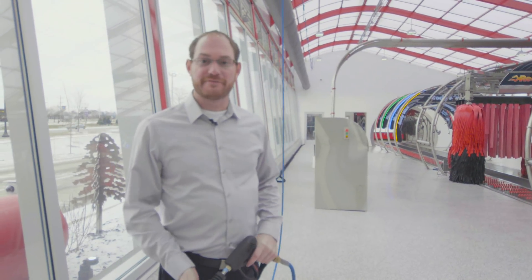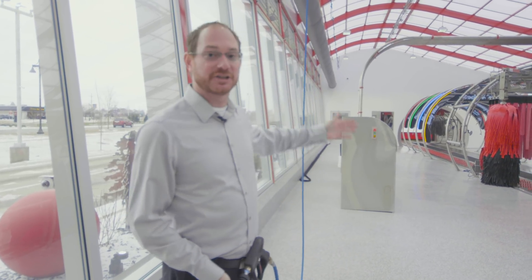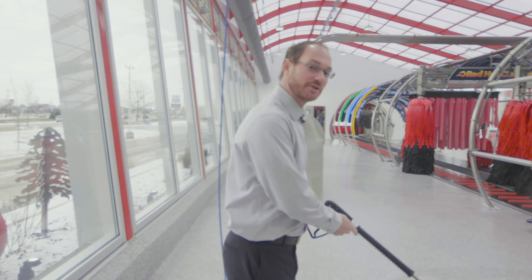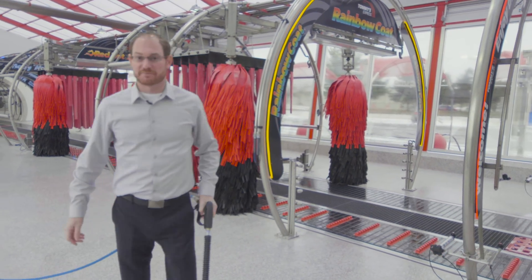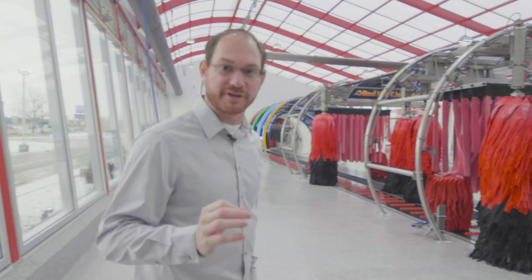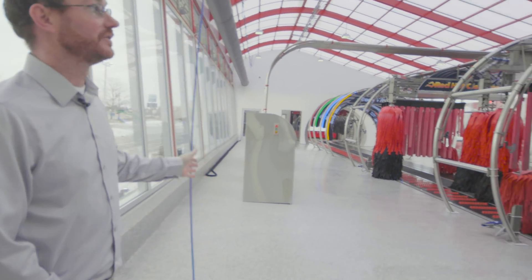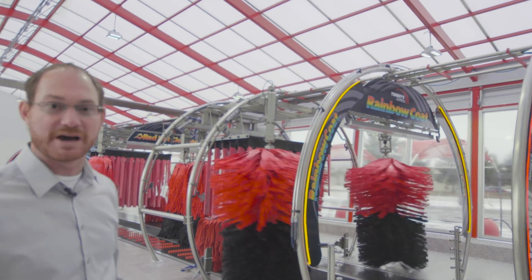Another new feature we've incorporated into the Tommy building is the bay cleaning gun on a trolley system overhead. It's much safer this way — the team can clean the wash bay as needed without getting too close to the equipment or the brushes, as well as improving the longevity of the hoses by not dragging them across the floor. We've installed this on both sides of the building as standard in the 2020 model.